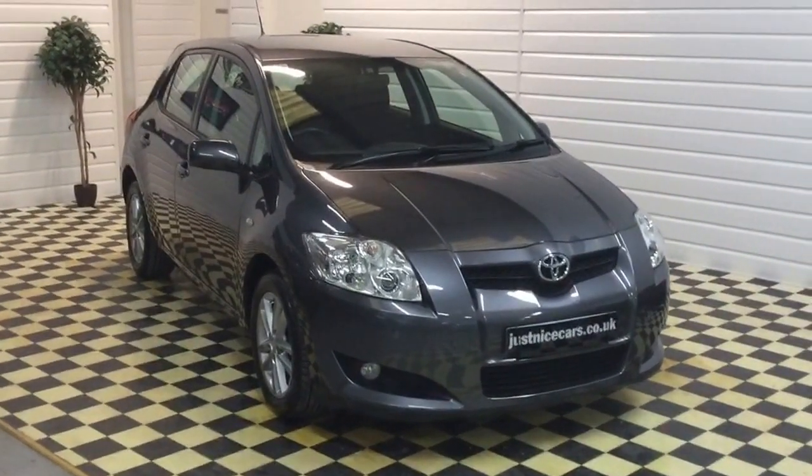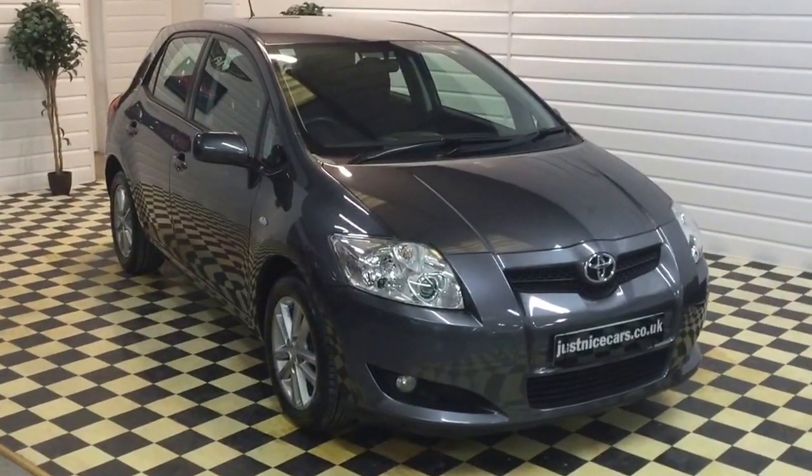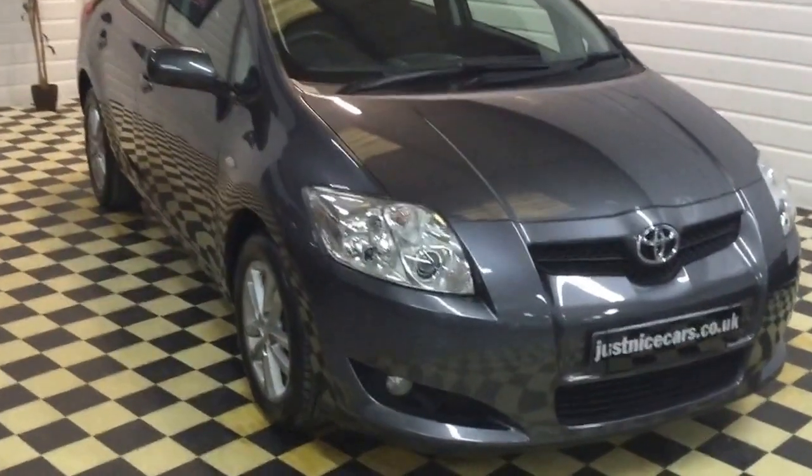I'll just be giving you a walk around video today of this lovely Toyota Ayris. This is the TR model, it's a very lovely car.